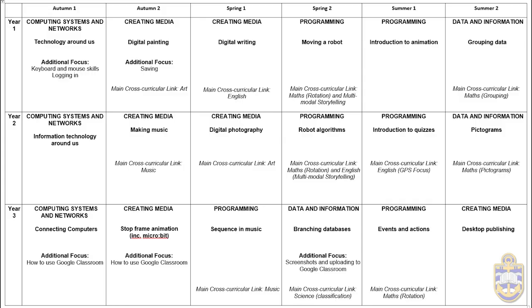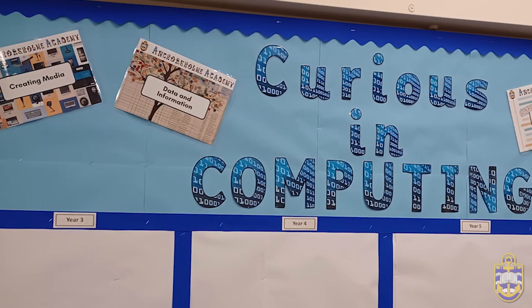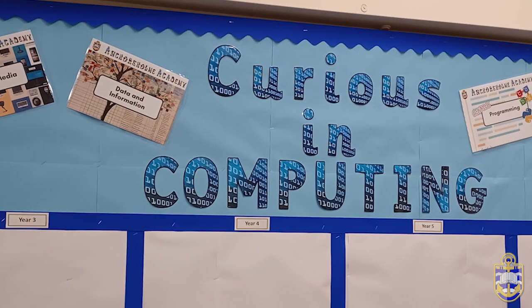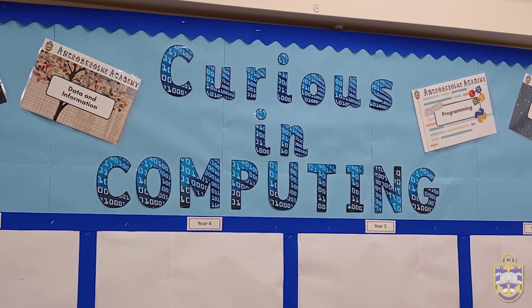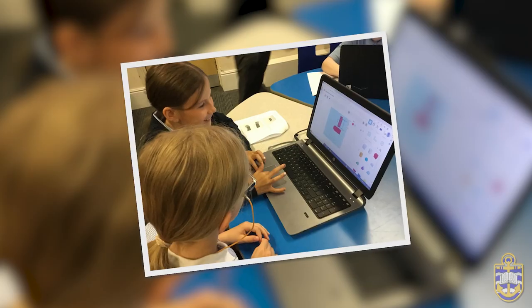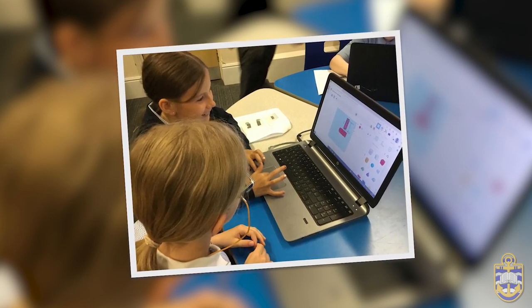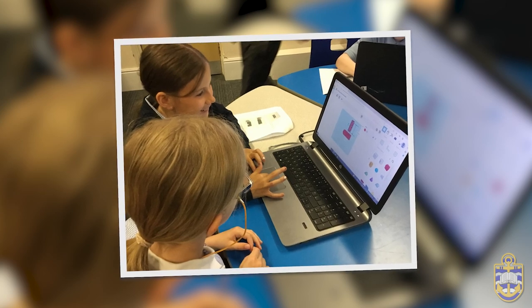Our curriculum is based on the structure of the NCCE's Teach Computing curriculum and adapted to suit our learners. Using their structure ensures we deliver a broad and balanced curriculum covering the three main strands of the national curriculum: computer science, information technology and digital literacy, underpinned by computational thinking. The adaptations we have made ensure we are providing an ambitious, engaging learning experience for our pupils with cross-curricular links to give context to their learning.